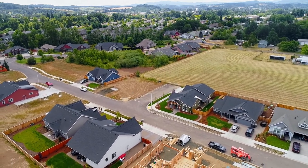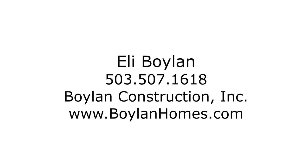For more information on this home or building your custom home, please contact Eli Boylan with Boylan Homes at 503-507-1618.